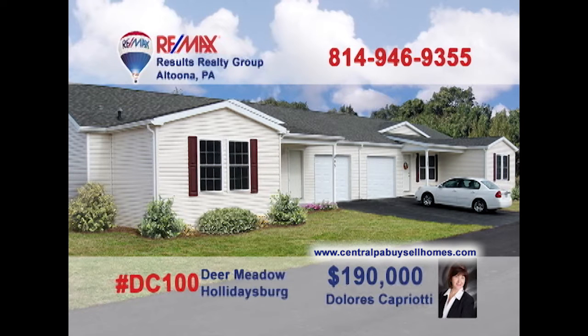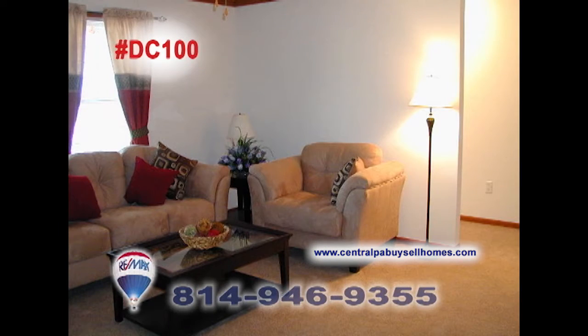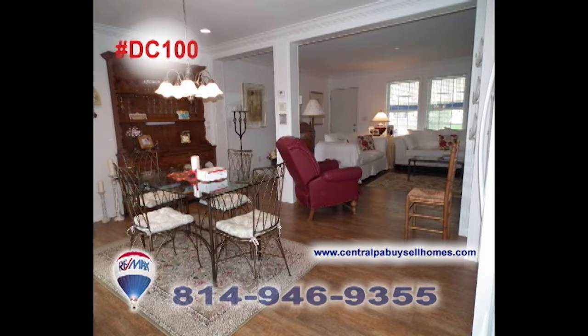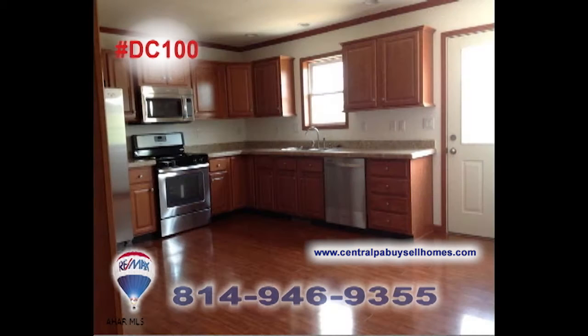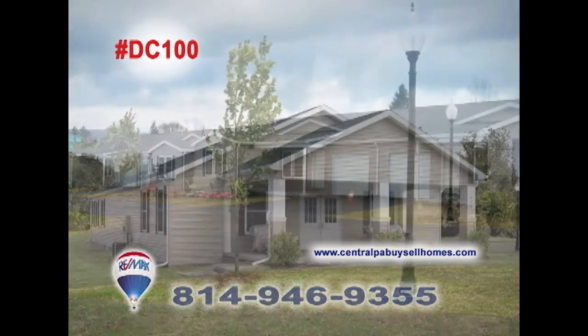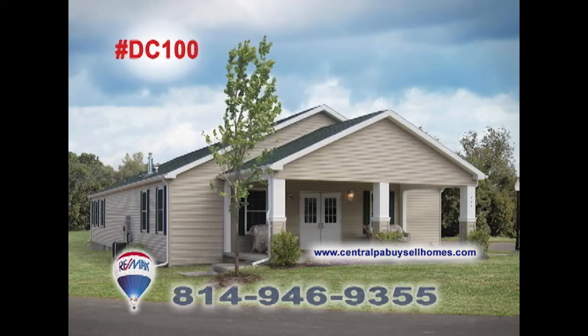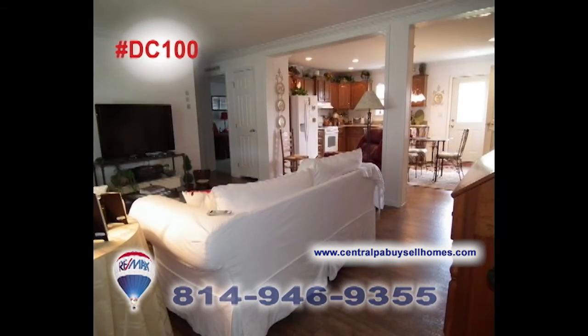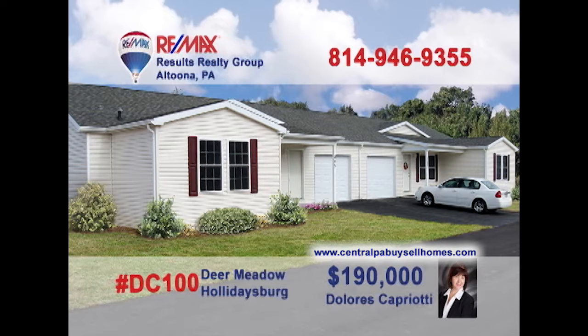Delores Capriotti welcomes you to Phase 3 at Deer Meadow in Hollidaysburg, a 55-plus gated community filled with homes of comfort and friendship. Enjoy single-story living with two bedrooms and two baths, as well as a swimming pool, walking paths, picnic area, and community building. Enjoy the carefree living of home ownership at Deer Meadow in Hollidaysburg. Contact Dolores for all the details or to take a tour.